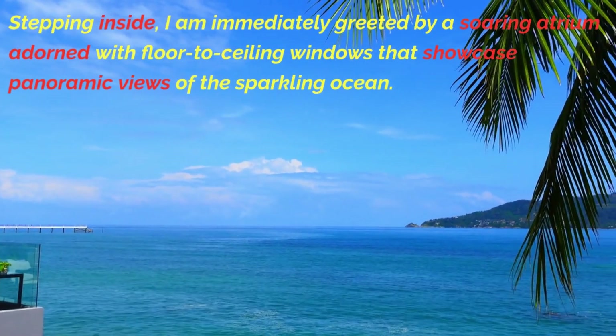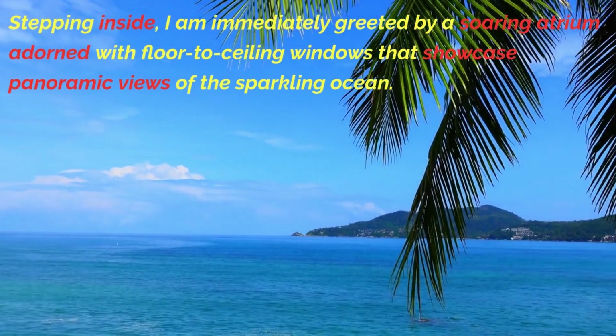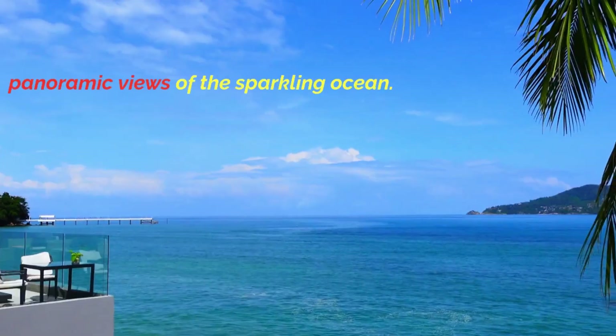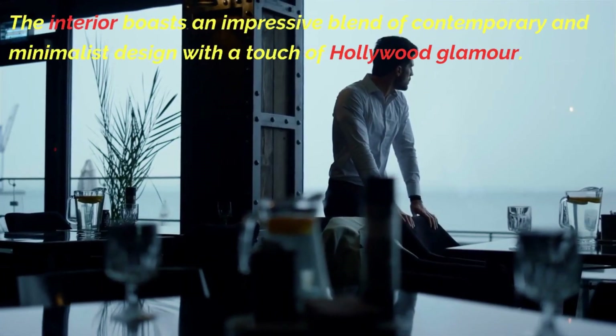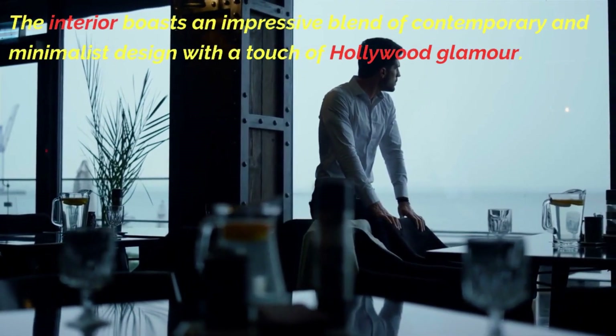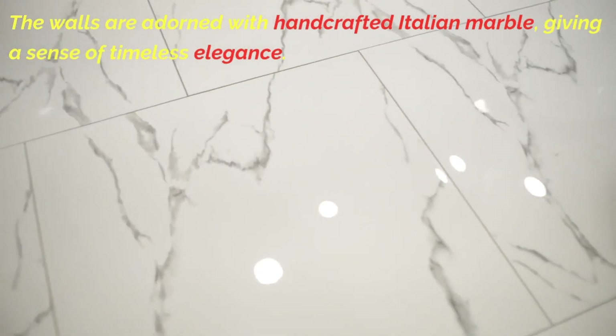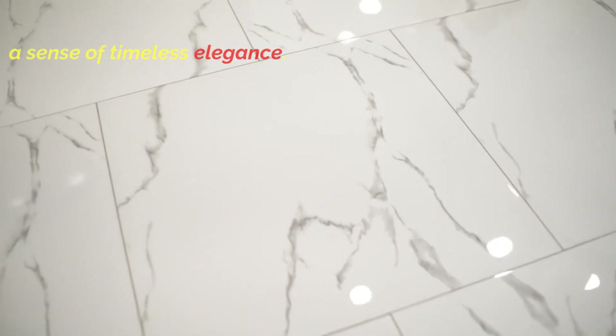Stepping inside, I am immediately greeted by a soaring atrium adorned with floor-to-ceiling windows that showcase panoramic views of the sparkling ocean. The interior boasts an impressive blend of contemporary and minimalist design with a touch of Hollywood glamour. The walls are adorned with handcrafted Italian marble, giving a sense of timeless elegance.